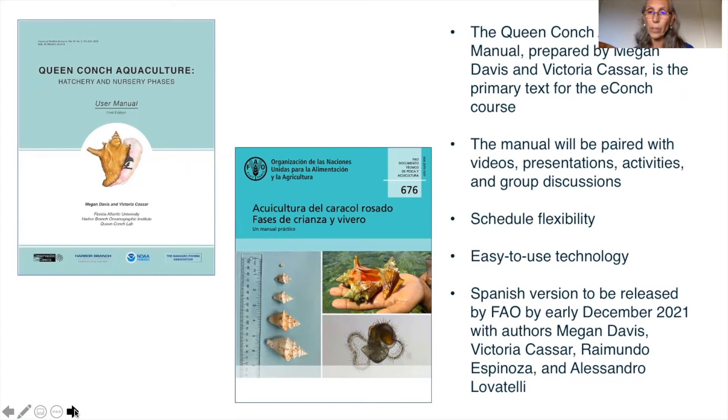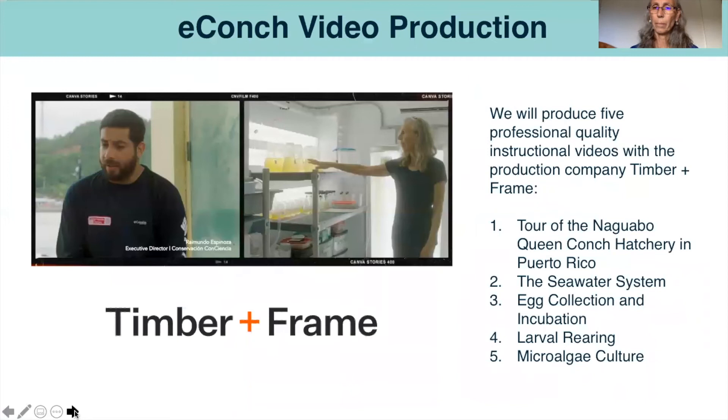A Spanish version of the manual is due to be released by FAO by early December, with authors including myself, Victoria Kassar, Raymunda Espinoza, and Alessandro Lavatelli. In addition to the manuals, we will also have videos. In July 2021, Timber and Frame visited our NOAA Fisheries-supported Puerto Rico Conch Hatchery and filmed footage showing many of the processes to grow conch. We are now working with Timber and Frame on post-production to produce five short videos in English, and we are also planning that these videos will have subtitles in Spanish, French, and Dutch.